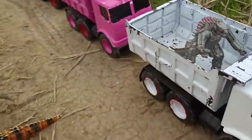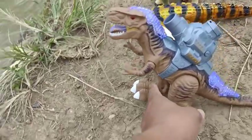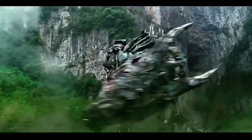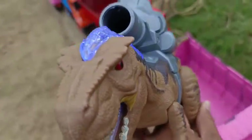Kita taruh sini teman-teman! Lihat ini teman-teman, ada T-Rex yang besar sekali! Wih, T-Rex robot teman-teman! Mantap!